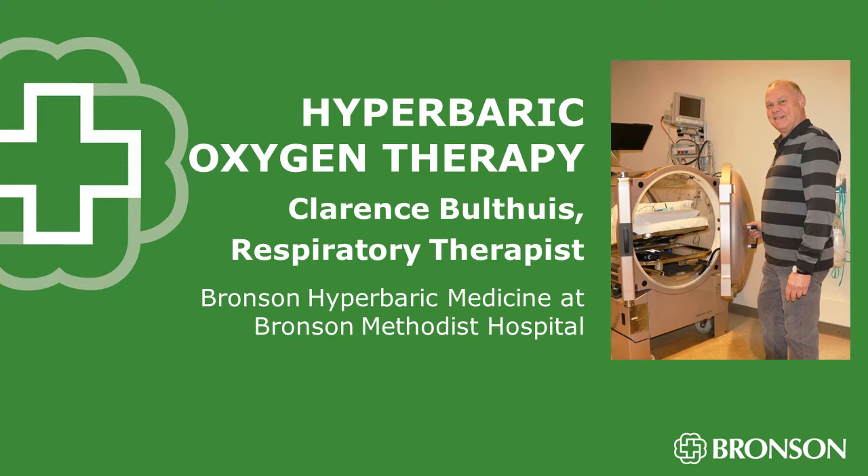Good morning. Good morning, Ken. Thank you very much for this opportunity to tell people about our hyperbaric program at Bronson.